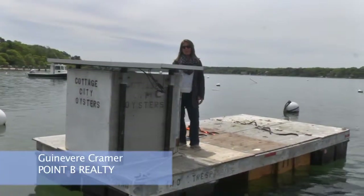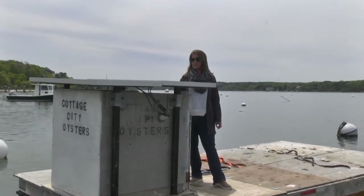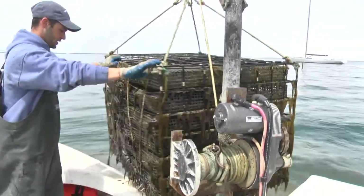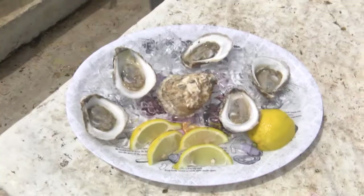Hi, I'm Guinevere Kramer with Point B Realty. The vineyard is becoming well-known in foodie circles as an ocean farming hub producing some of the best oysters around. Now one of those oyster farms, Cottage City Oysters, has launched an ocean-to-table, hands-on experience that puts you directly on the water at the farm with the oysters.